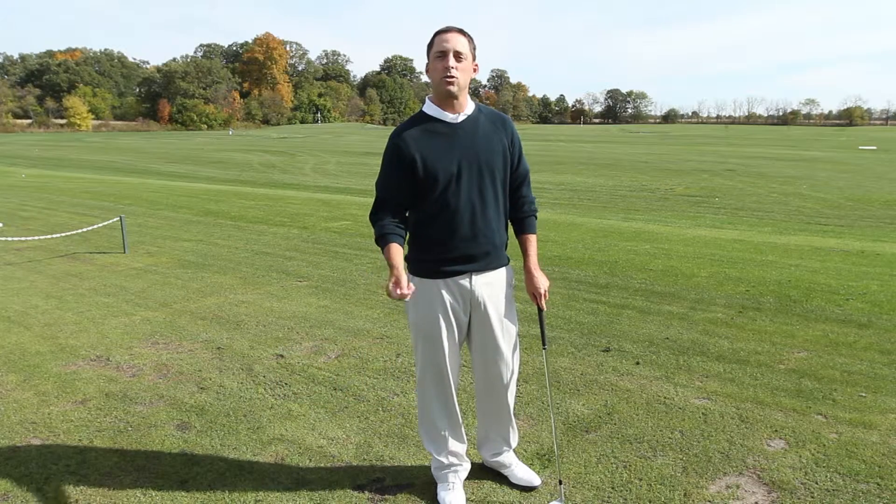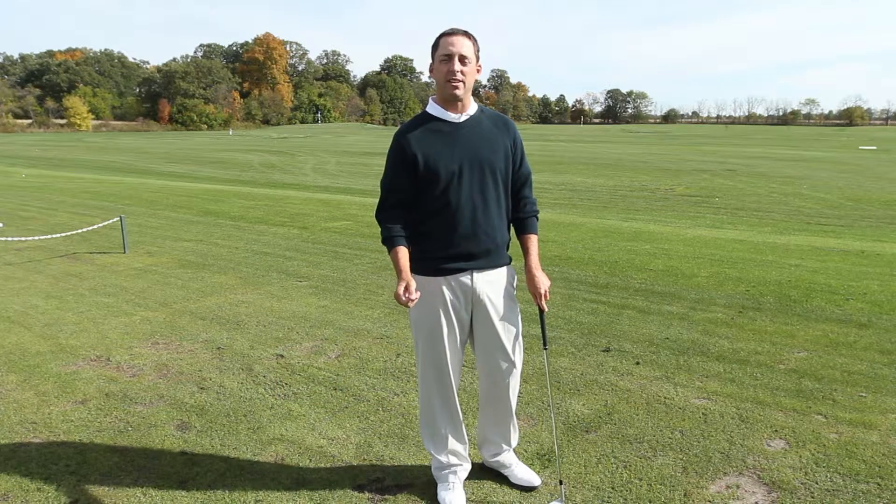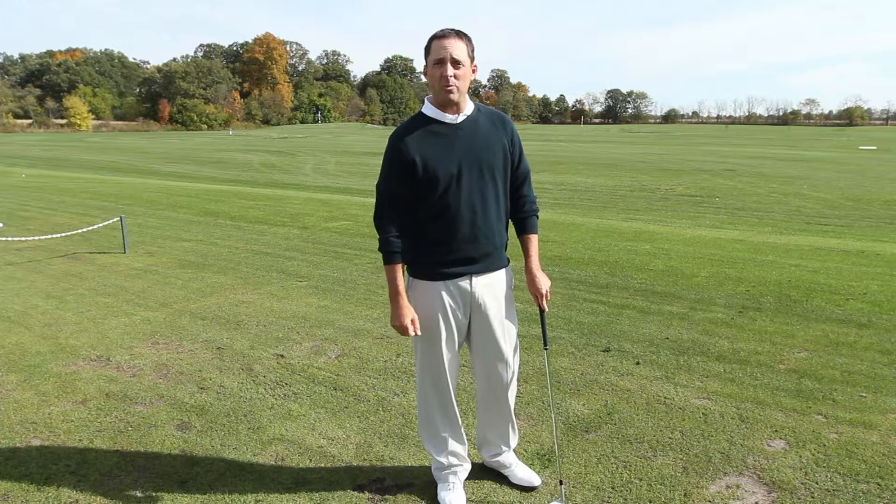Hi, I'm Colby Huffman, the 2012 Indiana PGA Teacher of the Year. I'm going to talk to you about biomechanics.